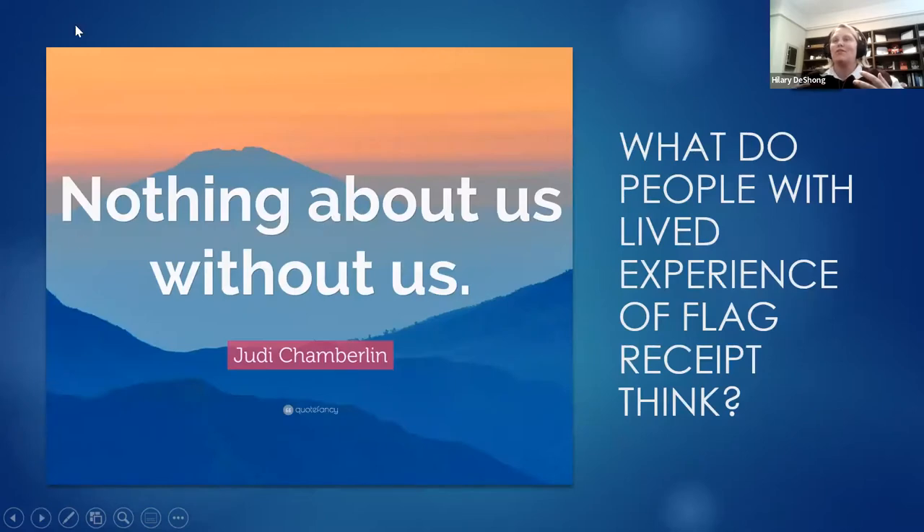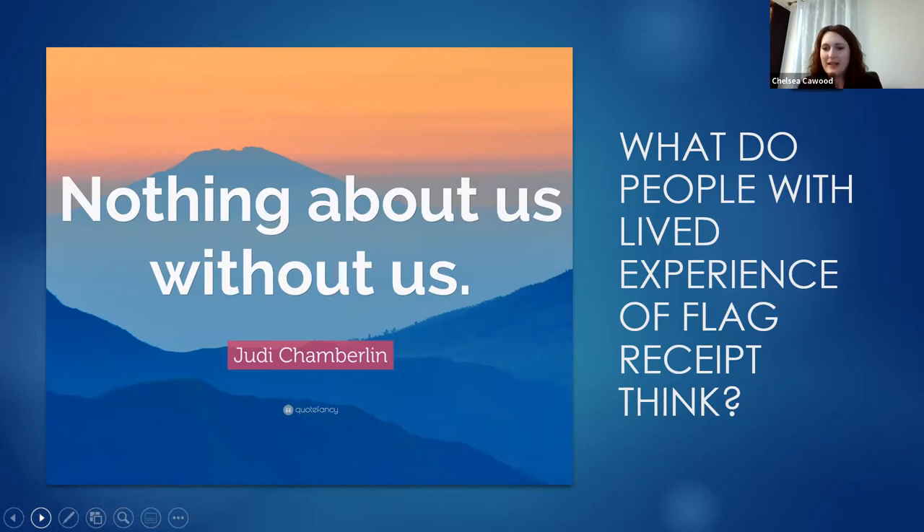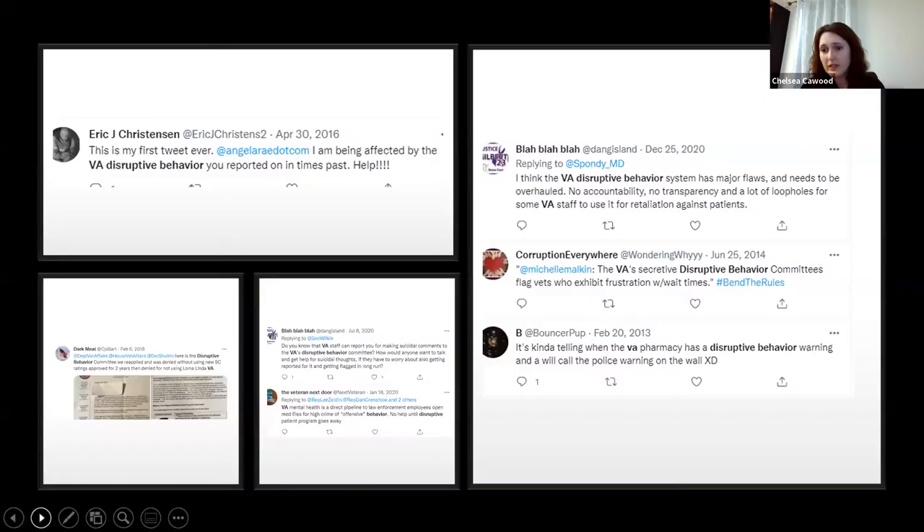I'll turn it over to my colleague Chelsea, who will look at this not from a research perspective, but from what veterans themselves are saying. There really isn't any qualitative or quantitative literature to guide us, so we can turn to opinions being posted publicly. What we're sharing are different views posted publicly on social media by folks who've experienced or have concerns about disruptive behavior flag systems.